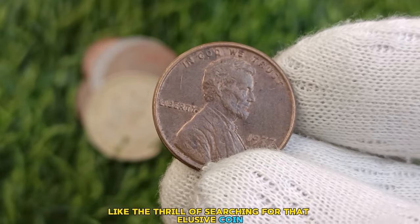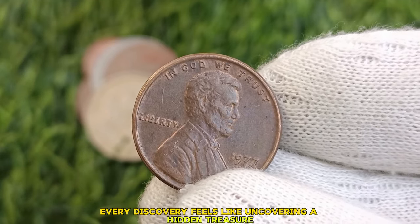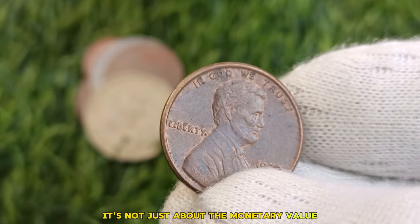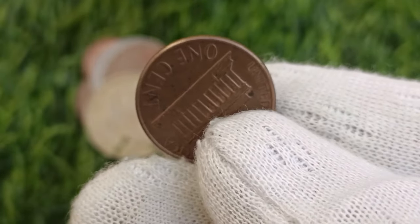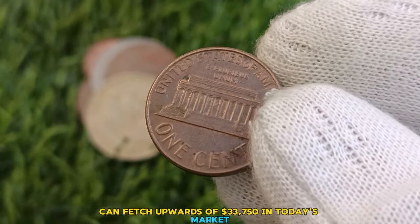There's nothing quite like the thrill of searching for that elusive coin. Whether it's rummaging through flea markets or attending auctions, every discovery feels like uncovering a hidden treasure. And when you finally hold that rare piece in your hands, it's a feeling unlike any other. It's not just about the monetary value — it's about the history and the story behind each coin. This particular coin, if in mint condition, can fetch upwards of $33,750 in today's market.